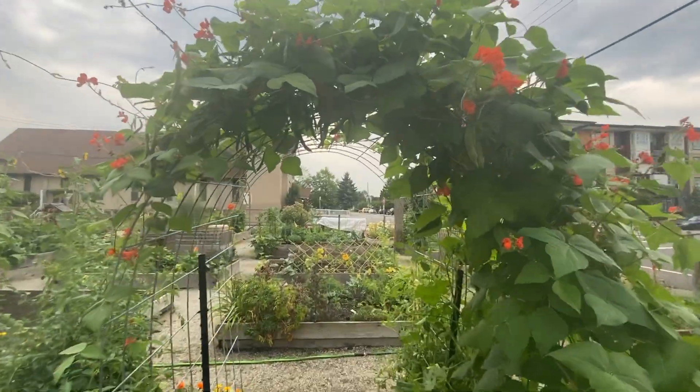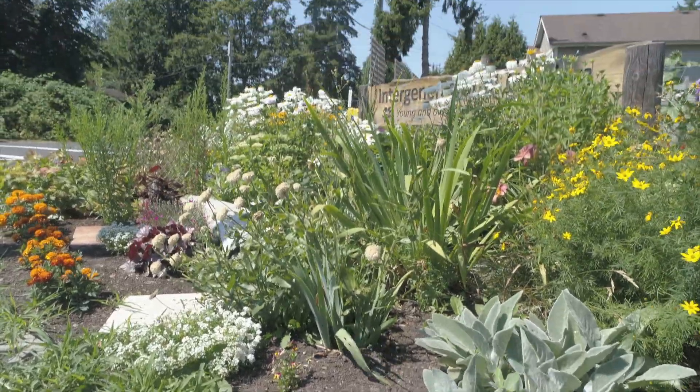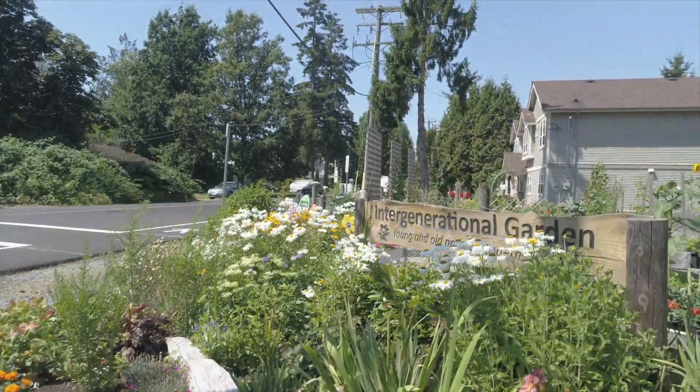An ecosystem is a geographic region where plants, animals, and other living organisms work together with weather and landscape in order to form a bubble of life. In Maple Ridge, British Columbia, you will find a very special bubble of life called the Intergenerational Garden.